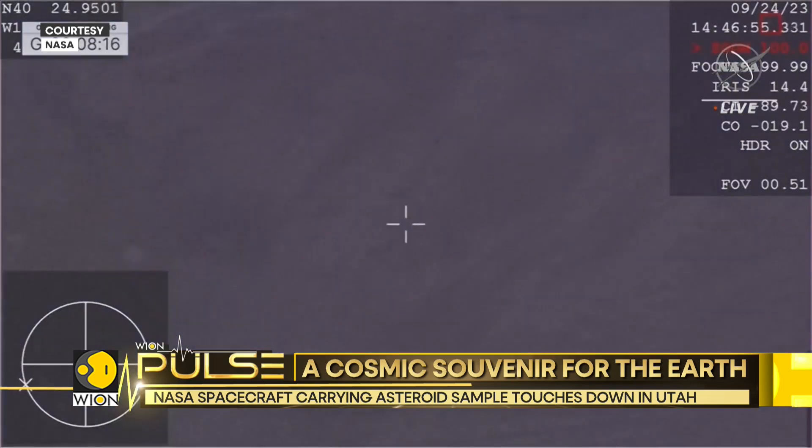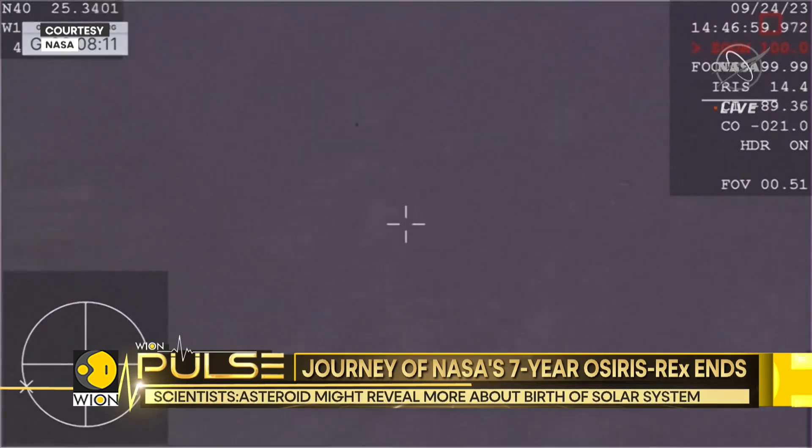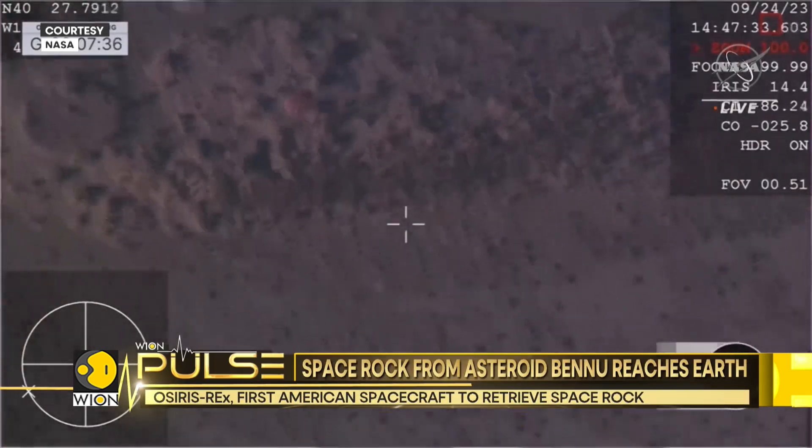The container came streaking into Earth's surface at 15 times the speed of a rifle bullet. The final descent and landing capped a six-year joint mission between the U.S. Space Agency and the University of Arizona.